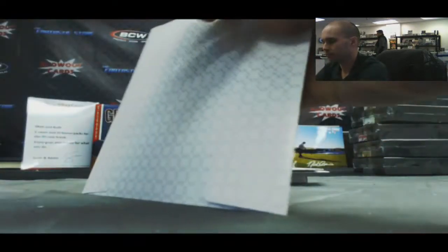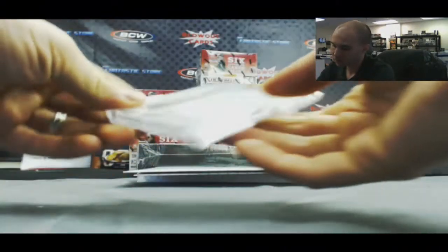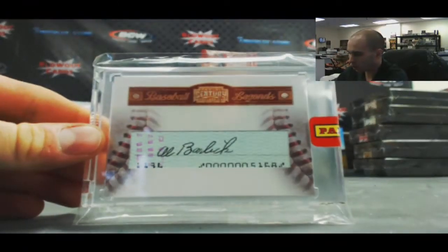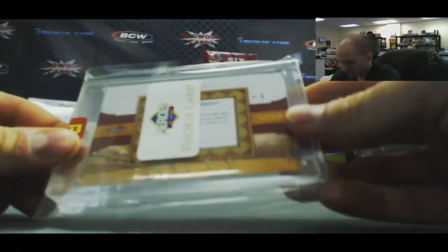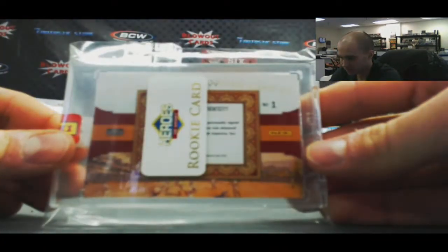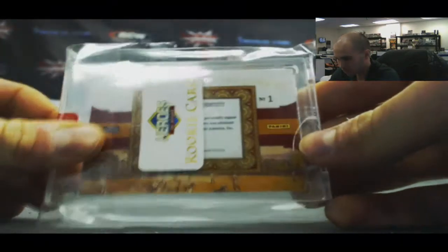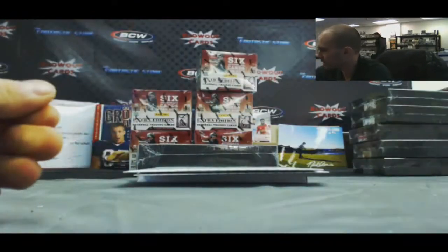Position number 1. First hit is... we got a Cut Autograph from Panini's Century Collection — Al Barlick. And I don't think that's a rookie card, but he is a Hall of Famer. That is number 200, Al Barlick. That is hit number 1.